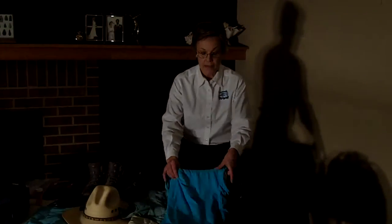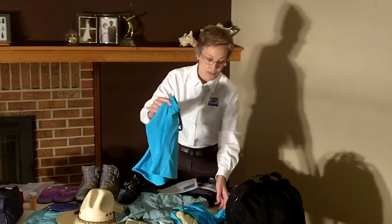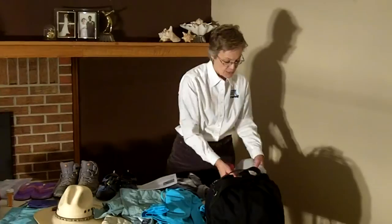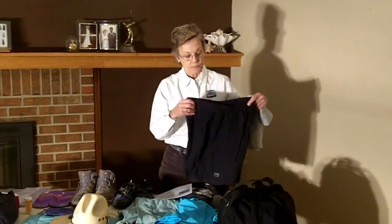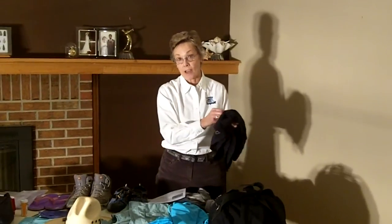I always wear a bathing suit as my first layer of clothing, and over that I will put a t-shirt and some moisture-wicking shorts. I especially like these shorts because they have zippered pockets — I can stick a chapstick in here and it won't get lost in the river.